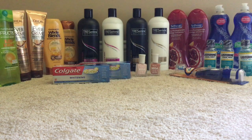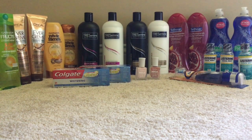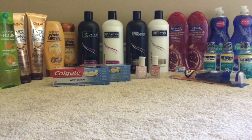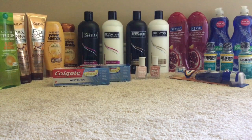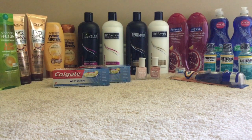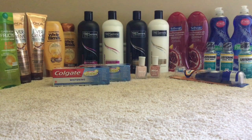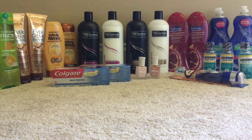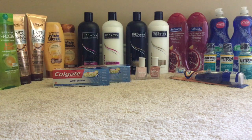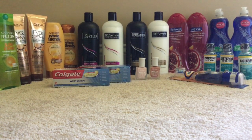On the Arm & Hammer spin brush that you see there: the original price is $10.99, the sale price is $5.99, and you get back $3 in Extra Care bucks. I picked that up and used a $1 coupon from this week's SmartSource. I paid $4.99 and got back $3 in Extra Care bucks, making it $1.99 for the spin brush. Really great deal on that.